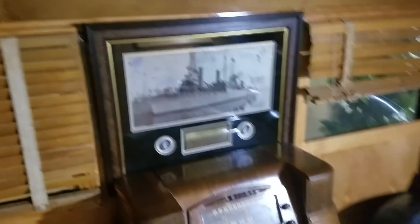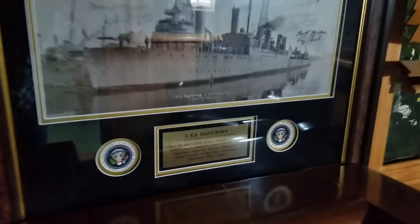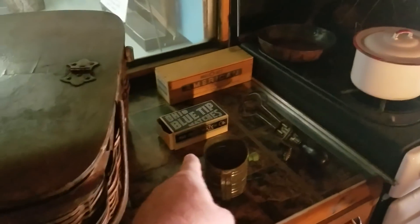I can actually stand up in this, so that's good. Old radio there. USS Sigourney. Pretty neat. It's a whole museum of RVs and they allow you to go in here — there are antiques in here. So they have it with the time period: old stove here, Ohio blue tip matches. These are legitimate antiques.